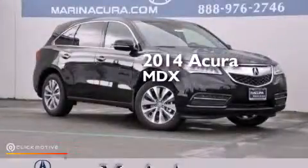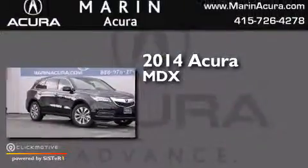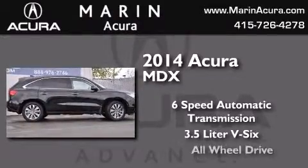This is a brand new 2014 Acura MDX. This crossover has a six-speed automatic transmission, a 3.5-liter V6, and all-wheel drive.